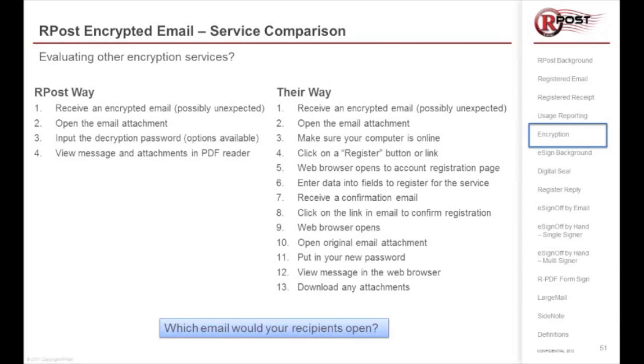We were told 20% is a good number for emails received and opened using that process. 20% — that means 80% of the emails sent encrypted through those services are simply never opened. And if they're not opened, the provider is not able to give proof of delivery, unlike rPost.